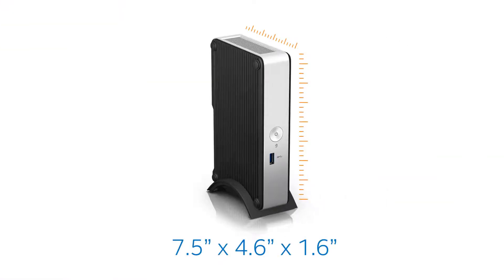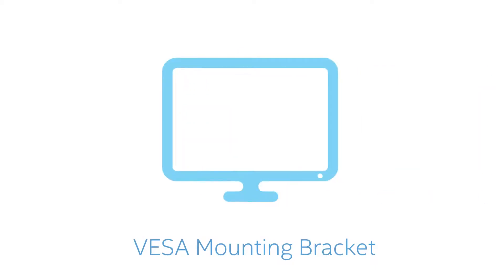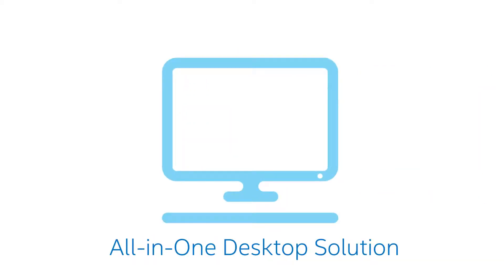At these dimensions, this stand-up model is the essential building block for thin clients. Fitting virtually anywhere, the included VESA mounting bracket lets you mount it to the back of a monitor for an all-in-one desktop PC solution.